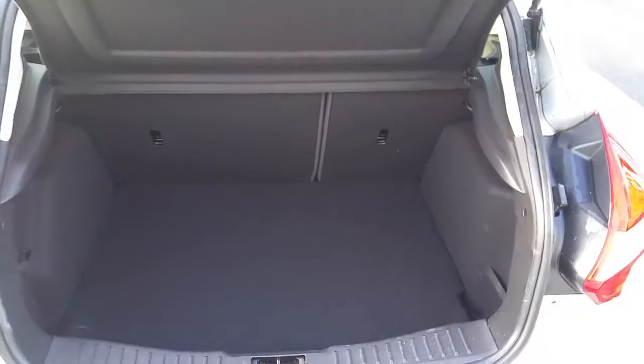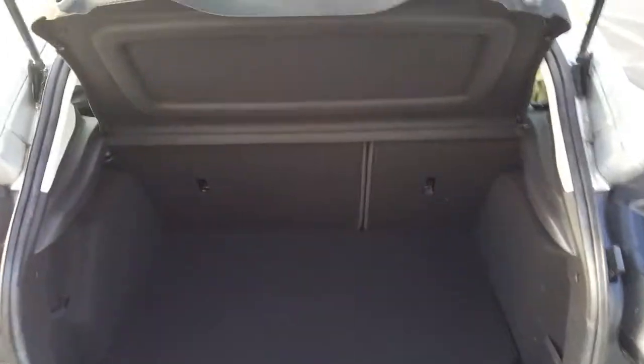Now we'll look at the boot — a spacious boot.